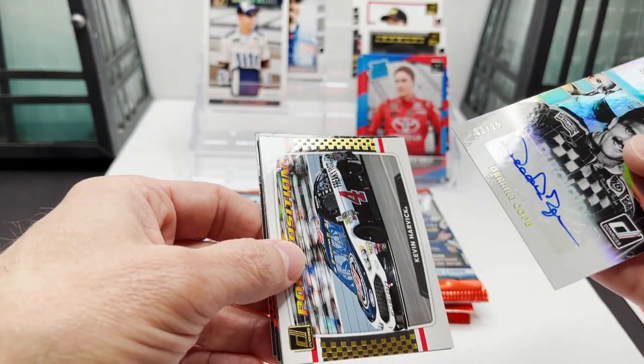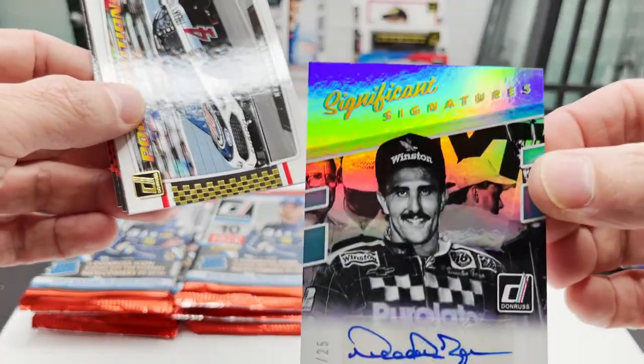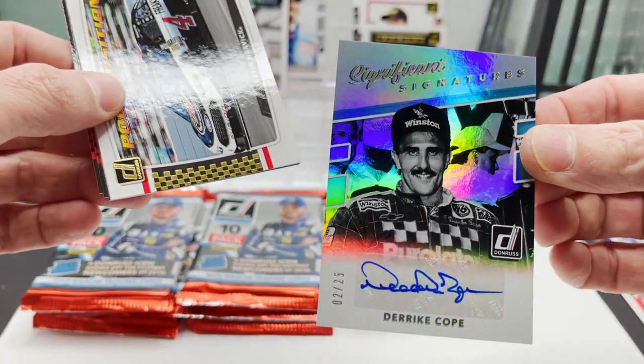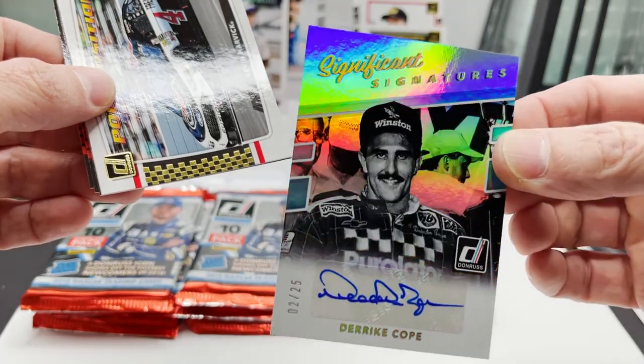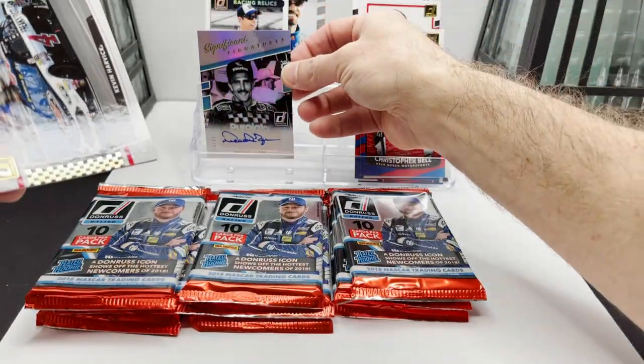Our Significant Signature of Derek Cope — it's a short print, 2 of 25. Derek Cope — that's cool!